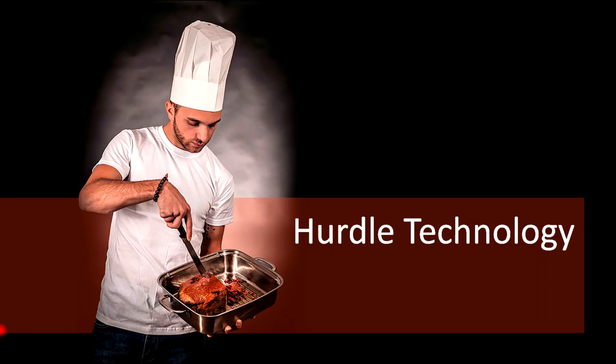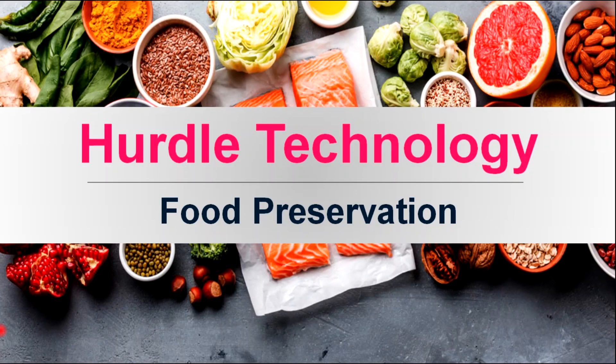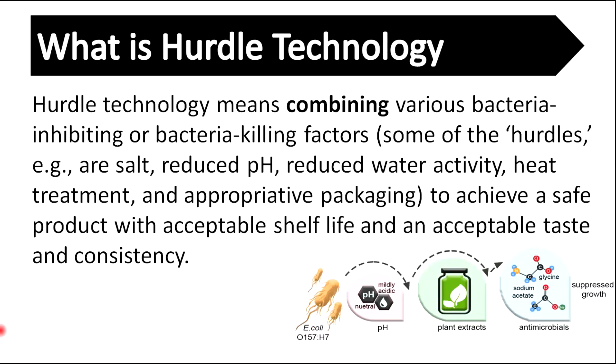Hurdle technology is an integrated approach of basic food preservation methods for creating safe, stable, yet nutritious foods. Hurdle technology means combining various bacteria-inhibiting or bacteria-killing factors to achieve a safe product with acceptable shelf life and an acceptable taste and consistency.